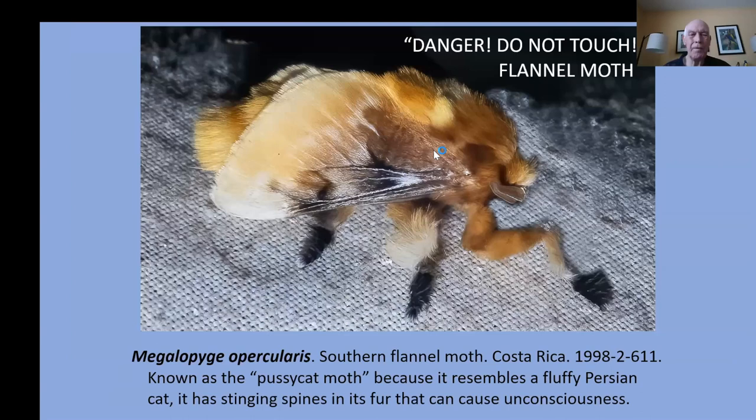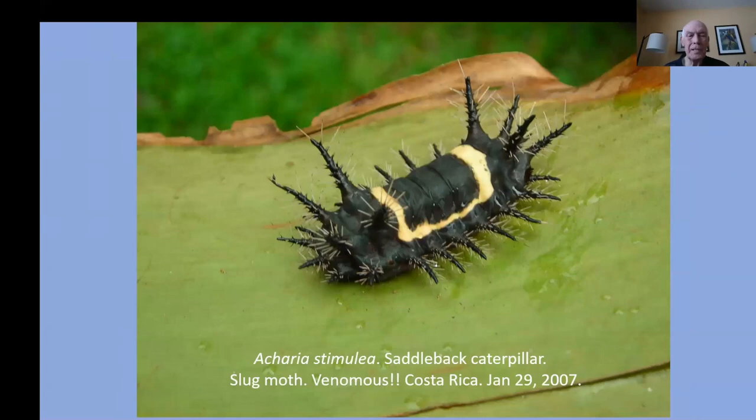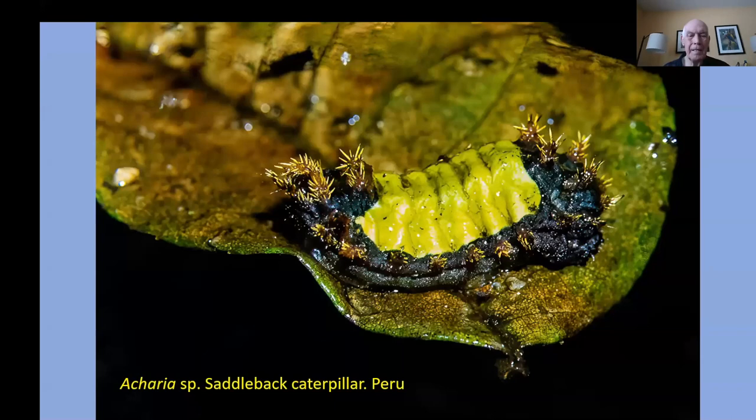When you're in the tropics, don't ever touch the caterpillars or the fuzzy creatures. This is the caterpillar of the southern flannel moth from Costa Rica — known as the pussycat moth because it resembles a fluffy Persian cat, but it has stinging spines in its fur that can cause unconsciousness. Its caterpillar also has venomous spines hidden in its fur that can cause rash, pain, burning sensations, and difficulty in breathing — just don't touch the caterpillars. Here's the saddleback caterpillar, Acharia, a slug moth — it's venomous. Don't touch.